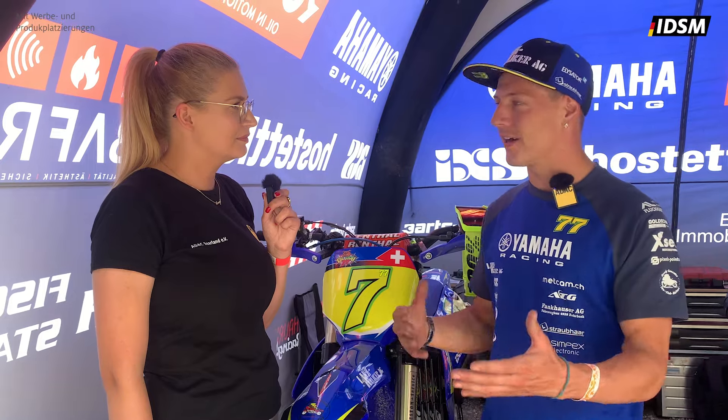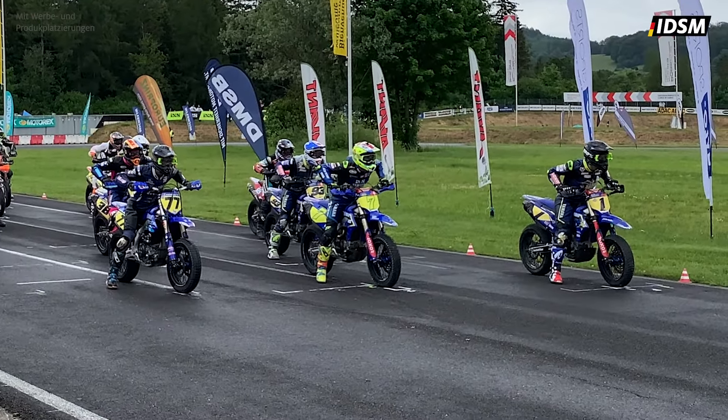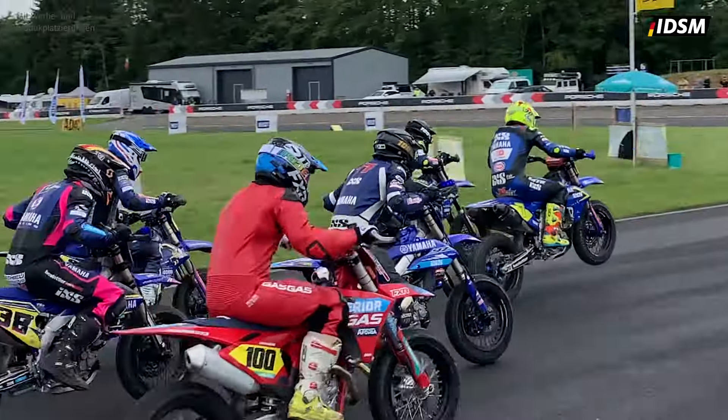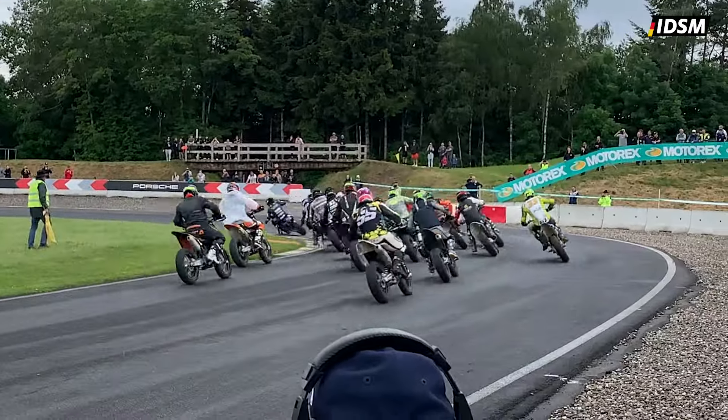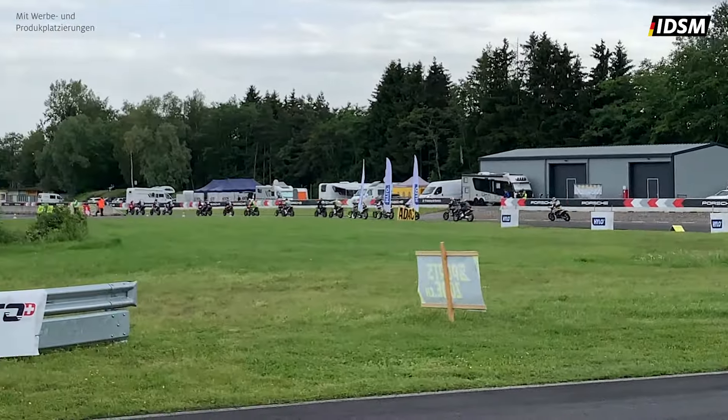Du hattest letzte Woche in Misano noch deinen Test mit der Superbike. Wie war der Unterschied, direkt von der Superbike auf die Supermoto zu kommen? Der Unterschied ist schon ziemlich riesig – du hast ein ganz anderes Motorrad, auch einen anderen Fahrstil. Hier noch mit Offroad drin, wo du das Bein nach vorne hebst. Aber ich kann mich recht schnell umgewöhnen und es macht mir beides sehr viel Spaß.